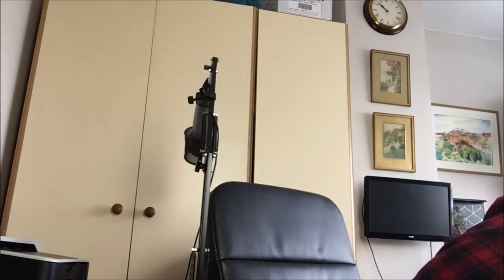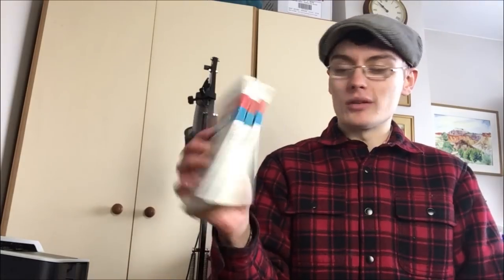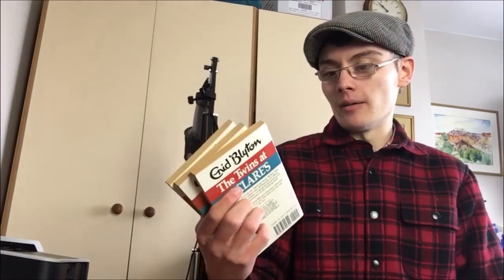Next I've got some Enid Blyton books — I paid five pounds for a large amount, probably about 30 books. I've done a little bit of organization and research on completed sales. I've got a few Twins at St. Clare's books, and then one that's actually Mallory Towers, so that one isn't even in the St. Clare's set. I'm not sure whether to wait to get some more St. Clare's ones or just bundle them up with the other books here.